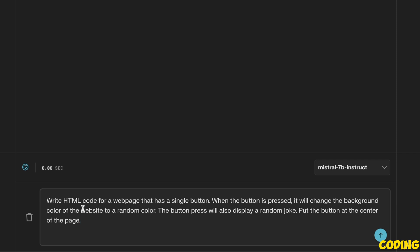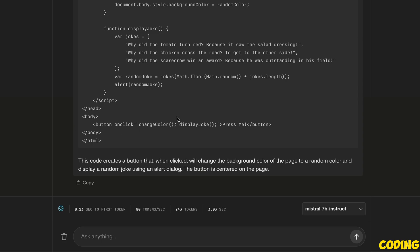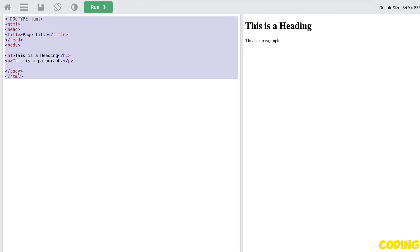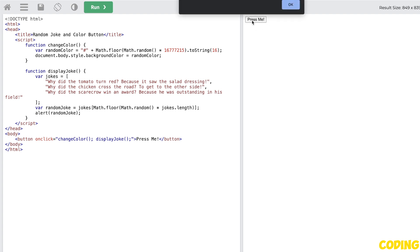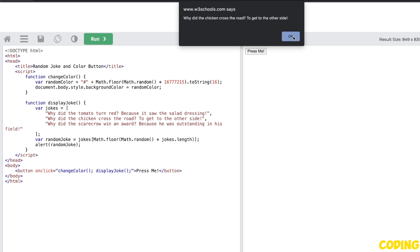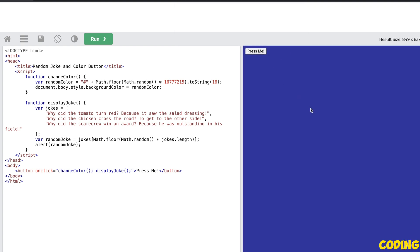Let's look at a more complicated example. We're asking it to write HTML code for a web page with a single button that, when pressed, changes the background color to a random color and also displays a random joke. It quickly came up with the code, so we paste it into an online HTML editor and run it. We do see a button, and when we press it it shows a joke and changes the color as well. It's pretty impressive for a 7 billion model to be able to do this.